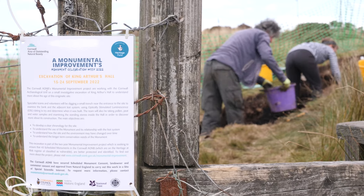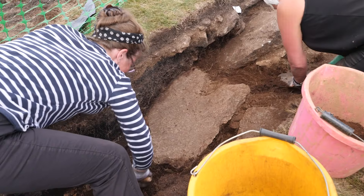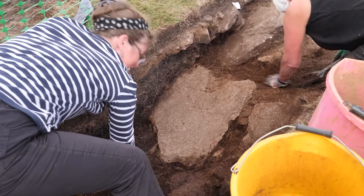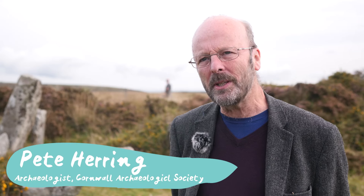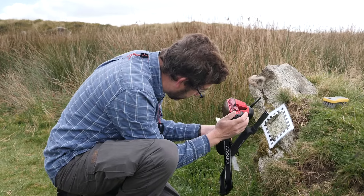It's one of the 40 sites included in the Cornwall Area of Outstanding Natural Beauty's monumental improvement project, which is really trying to ensure that sites like this are better identified and protected. It's sometimes regarded as prehistoric because it has large stones — megaliths — but it's unlike any others. This is the one site that is impossible to classify and therefore understand, which is why it's so mysterious.